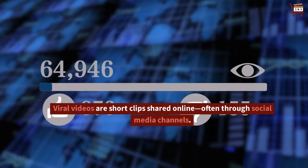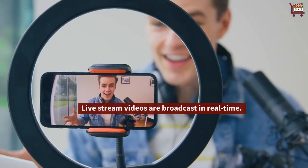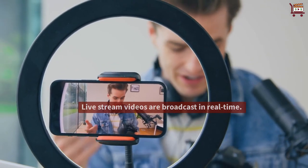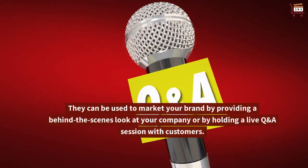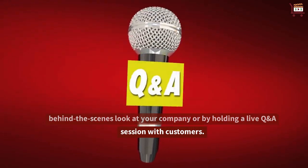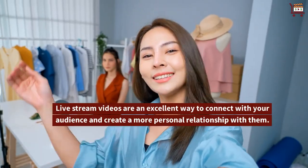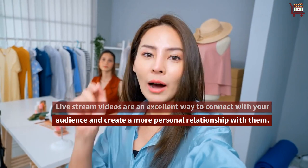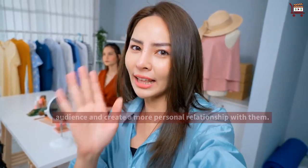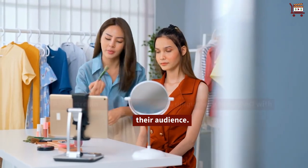Viral videos are short clips shared online, often through social media channels. Livestream videos are broadcast in real time. They can be used to market your brand by providing a behind-the-scenes look at your company or by holding a live Q&A session with customers. Live stream videos are an excellent way to connect with your audience and create a more personal relationship with them.